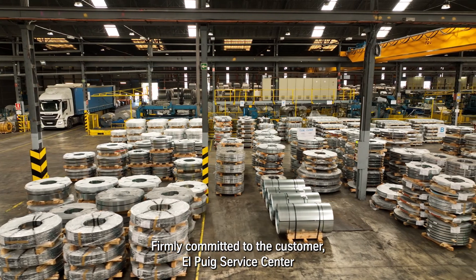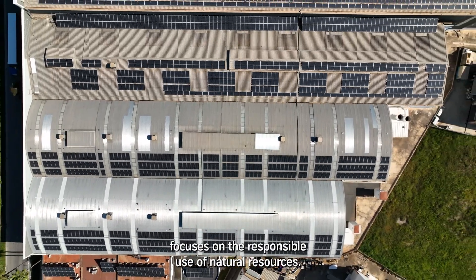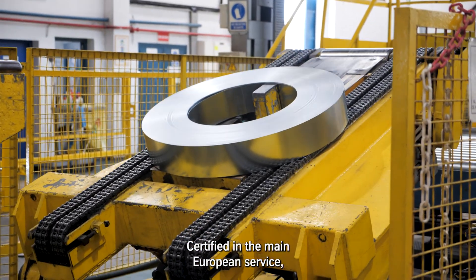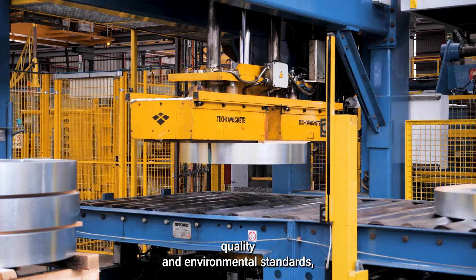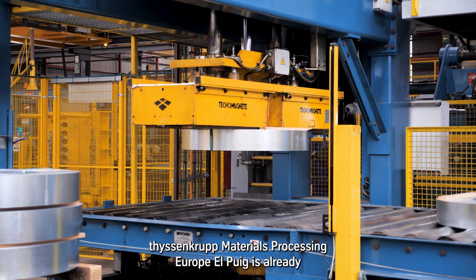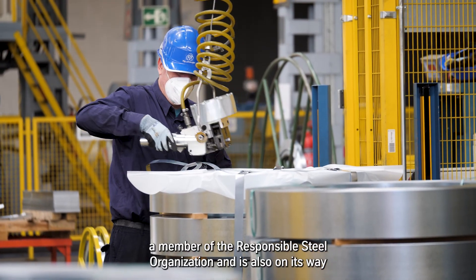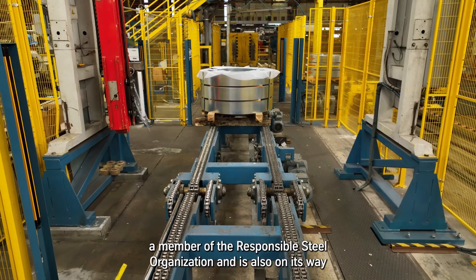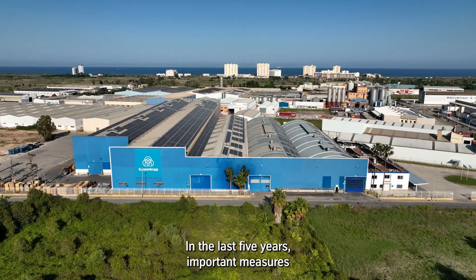Firmly committed to the customer, the El Prat Service Centre focuses on the responsible use of natural resources. Certified in the main European service, quality and environmental standards, ThyssenKrupp Materials Processing Europe El Prat is already a member of the Responsible Steel organisation and is also on its way to obtaining the according certification shortly.